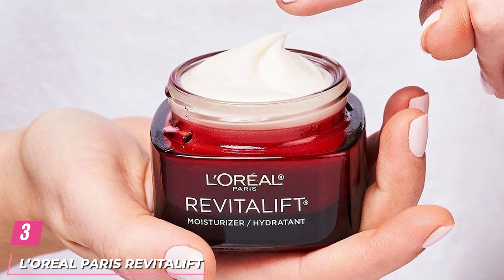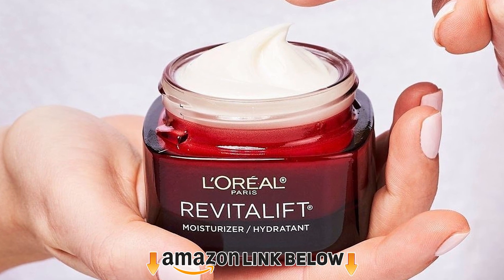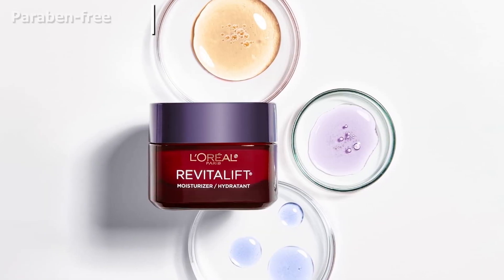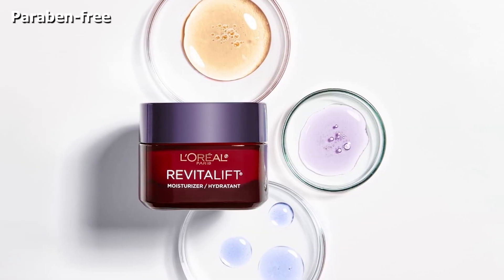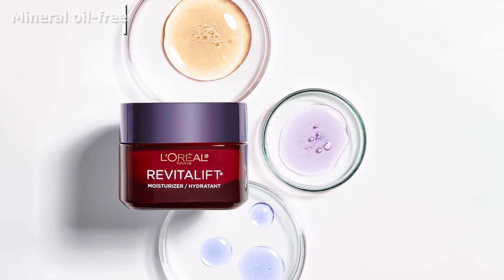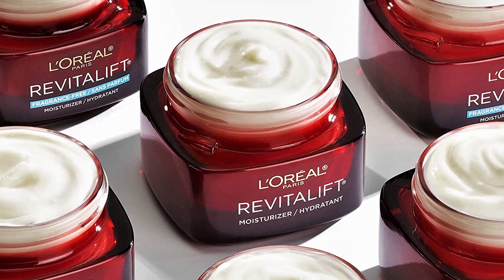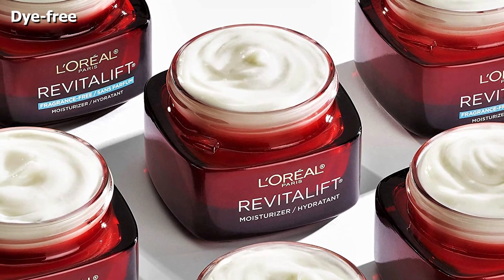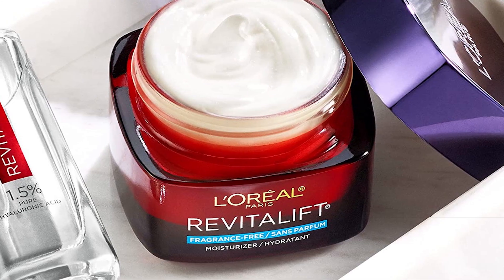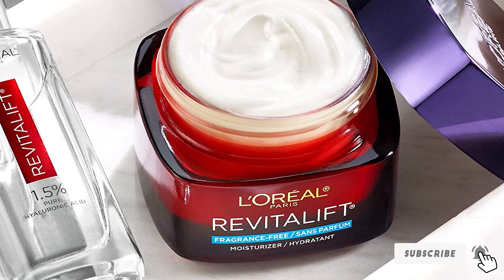The number 3 position is held by L'Oreal Paris Revitalift Triple Power Anti-Aging Moisturizer. It is packed with the goodness of three powerful skincare ingredients: pro-retinol, hyaluronic acid, and vitamin C. These ingredients make this luxurious cream an anti-aging powerhouse that addresses multiple signs of aging. It enhances moisture levels, brightens the skin tone, and fights free radicals that cause aging. It also firms the skin and reduces wrinkles. Use this cream as a primer base under makeup to keep the skin soft and radiant all day long.